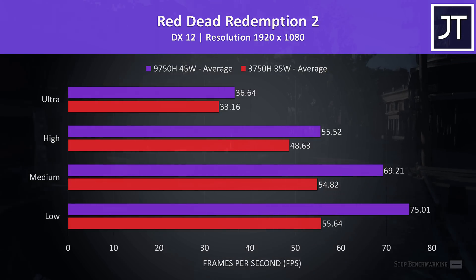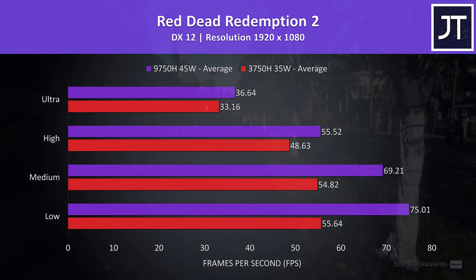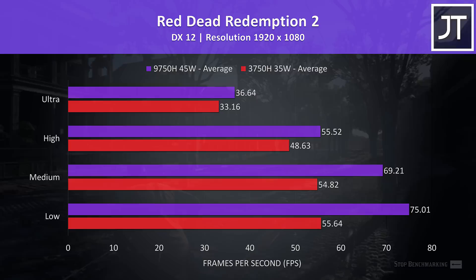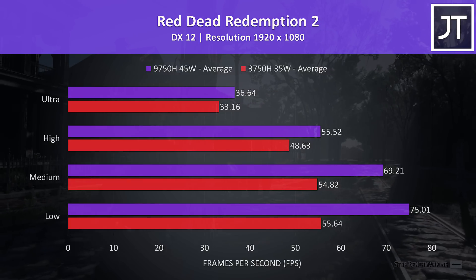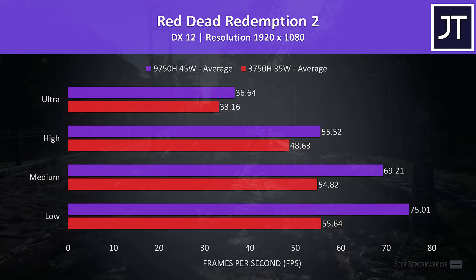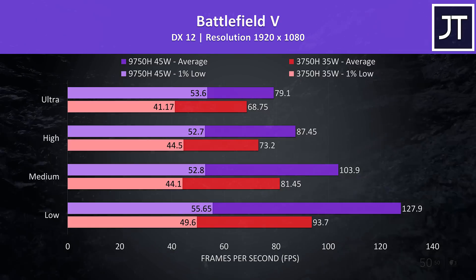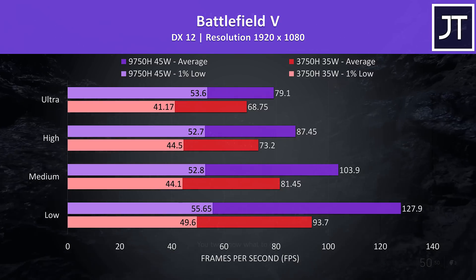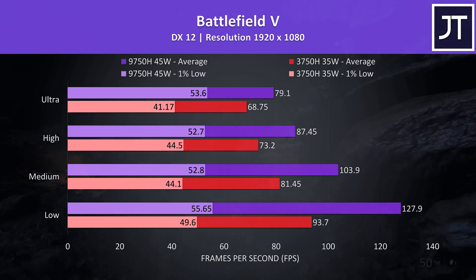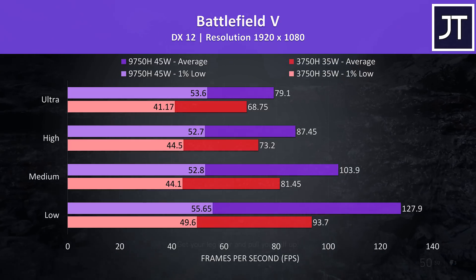Red Dead Redemption 2 was tested using the game's built in benchmark tool. I've got the Intel i7-9750H in the top purple bar and the AMD Ryzen 7 3750H below in the red bar. In this game the Intel chip was 10% faster than the AMD one at max settings, however at low settings there was a larger 35% difference, presumably as we're more CPU bound at lower setting levels. Battlefield 5 was tested in campaign mode — again the i7 was ahead at all setting levels, with a 15% higher average FPS at the highest ultra setting preset, but this increases significantly at low settings to a 36% higher average frame rate.